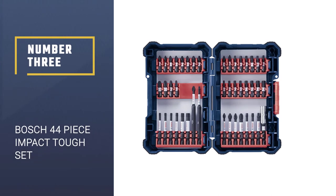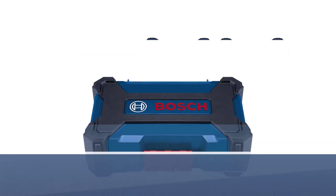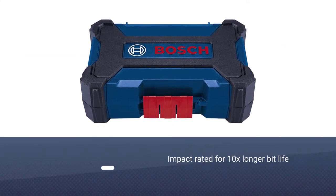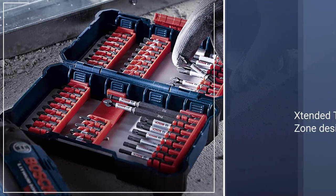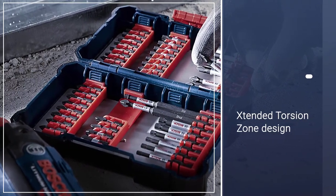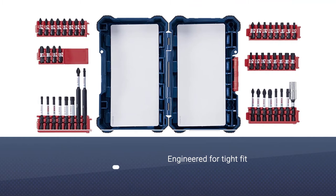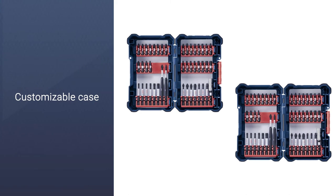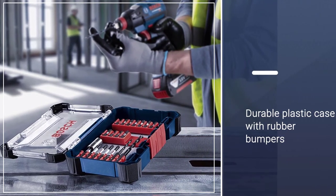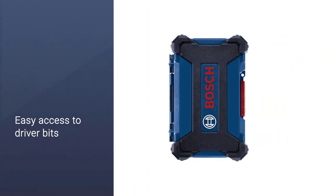Number 3: Bosch 44-piece Impact Tough Screw Driving Set. This is an excellent and reliable choice for anyone who wants to make the very most of their bit set. The bits are impact rated for a 10 times longer lifespan, putting this high on the table of the best impact driver bit sets available. The set also includes an extended torsion zone that can handle the current generation of power tools with high torque, nut drivers, and other heavy-duty tools. The case is customizable, allowing you to arrange it however you like, while the durable case features rubber bumpers to prevent impact damage.